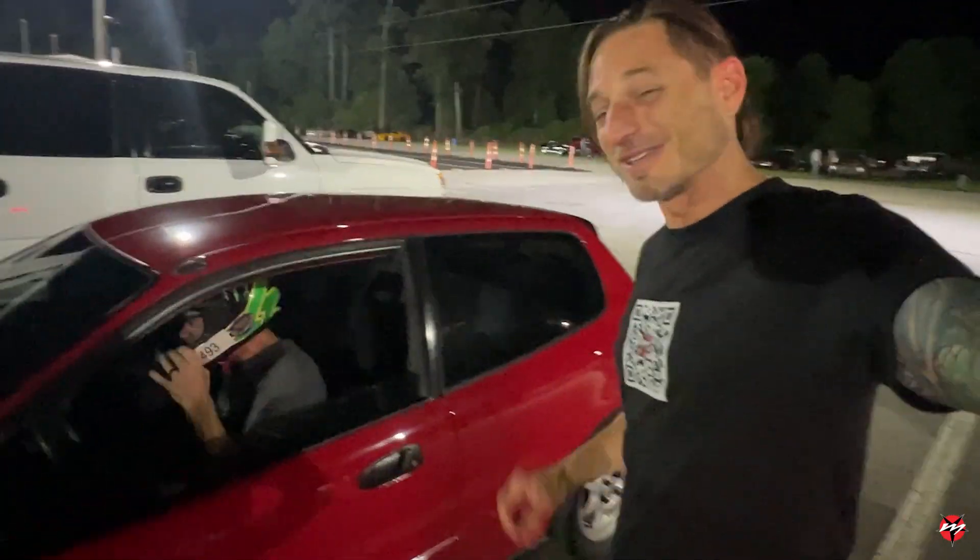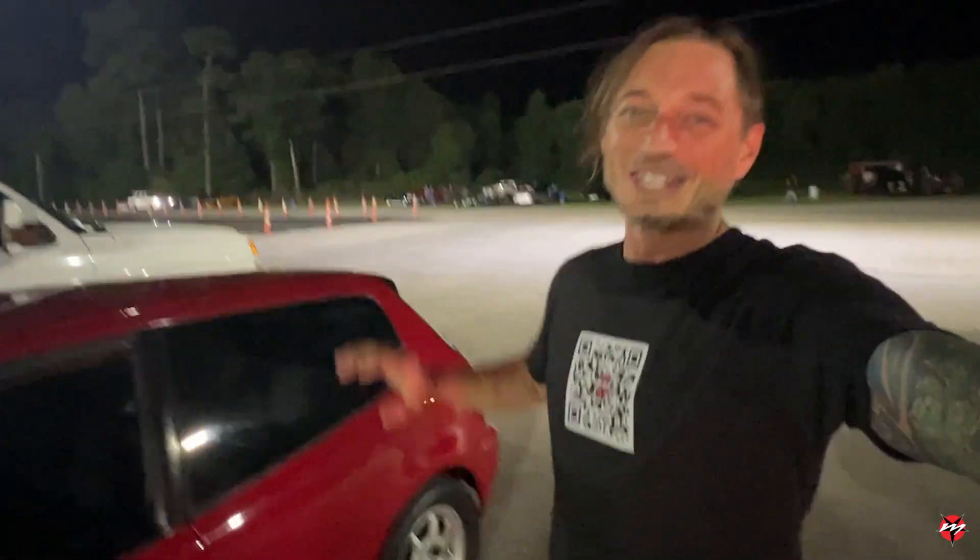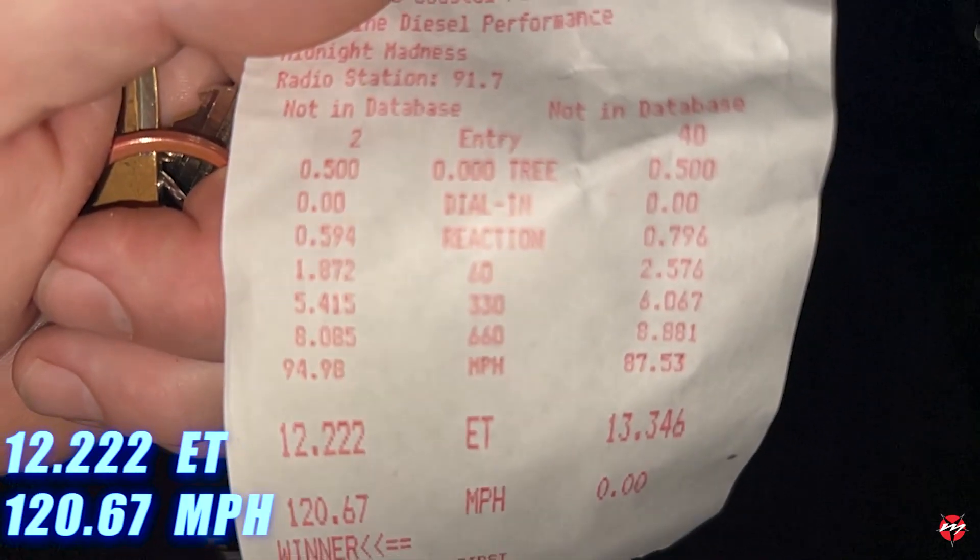That was a much better run, a whole lot faster. So that's good — at least forward progress. It's just some seat time in the car. That was sick — 12 to 120.